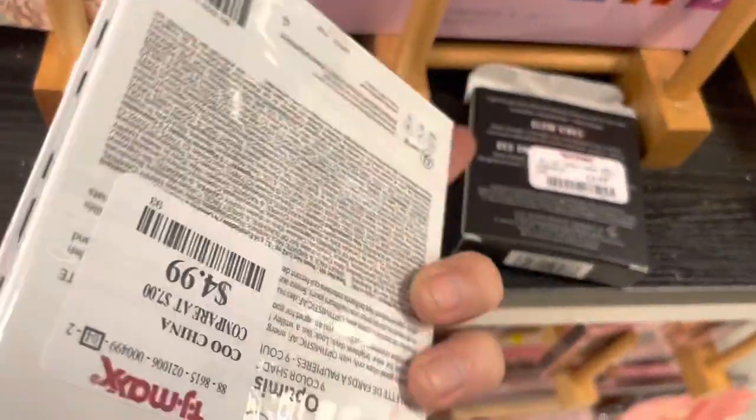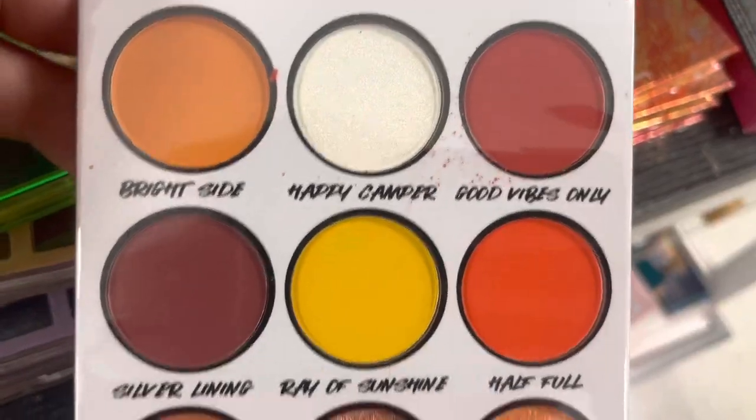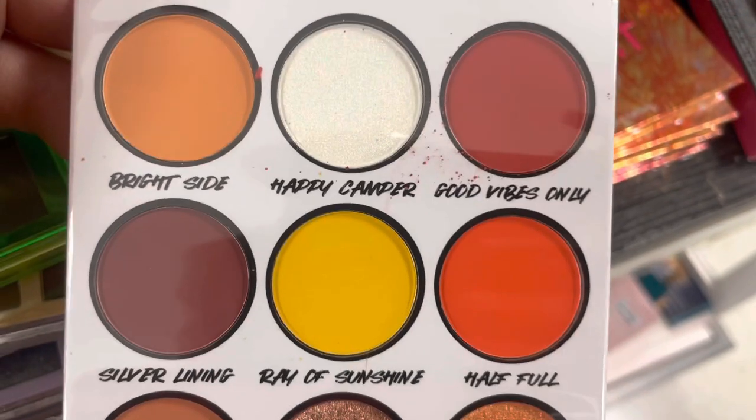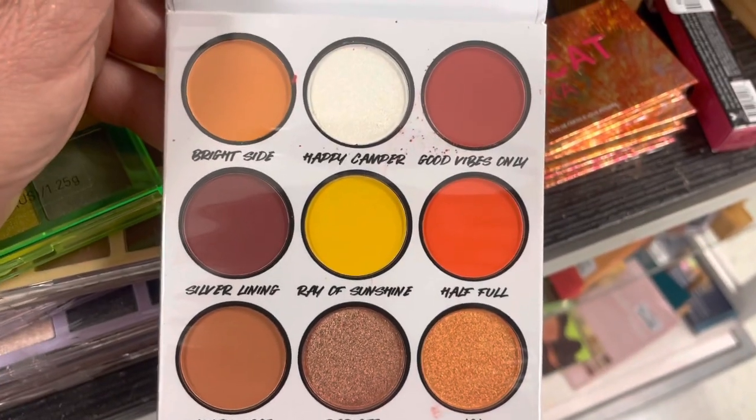Here's Optimistic AF. This is a really pretty warm palette as well — great shades for autumn. You've got the yellow and the orange and the browns. I like this palette for fall. It's really, really pretty.